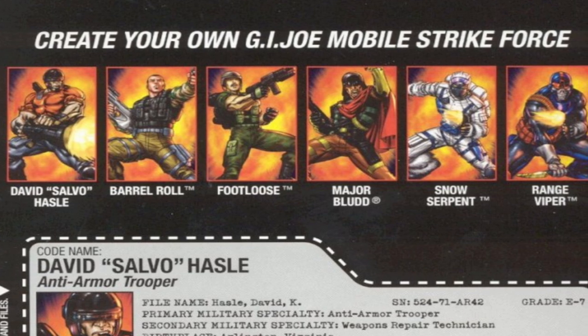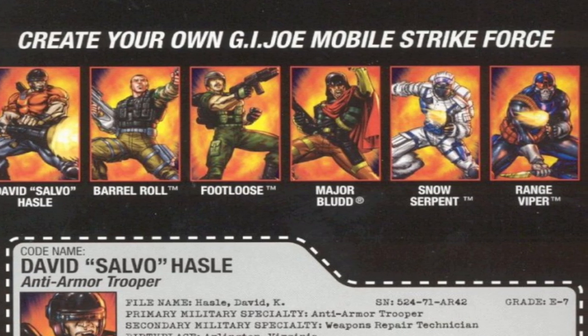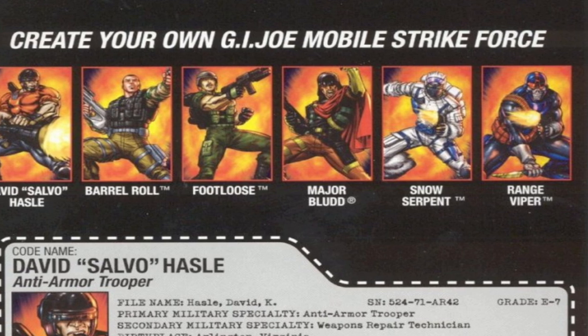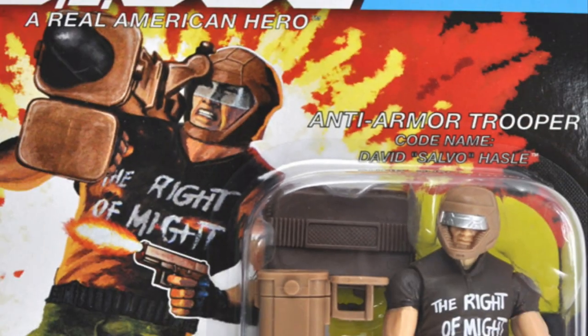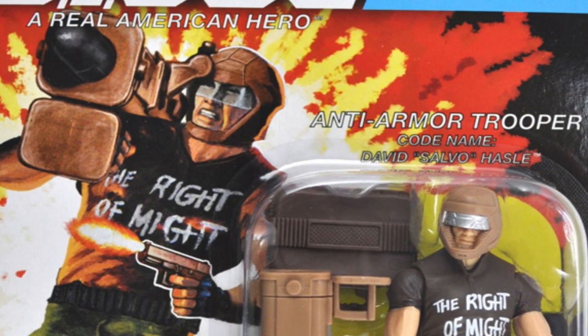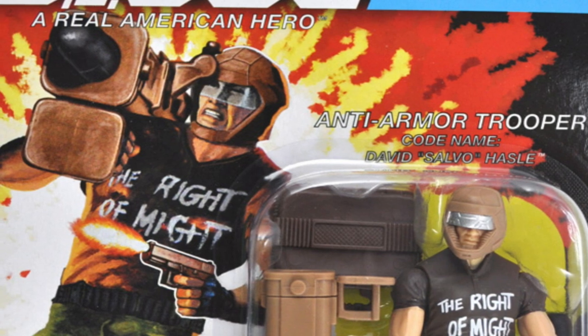It wouldn't be for another 15 years that we'd get a second release — a Version 2 Salvo. In late 2005, a direct-to-consumer figure was released, now with a gray missile launcher, shield attachment, and an SMG. A third Salvo came out in 2017 and this version was part of the G.I. Joe Collector's Club FSS, and now he was back to his brown gear.